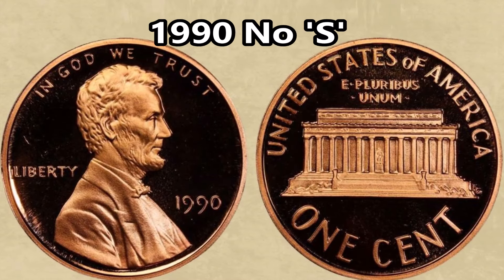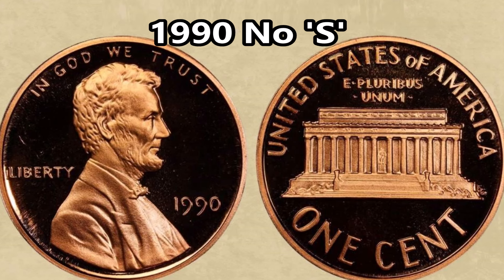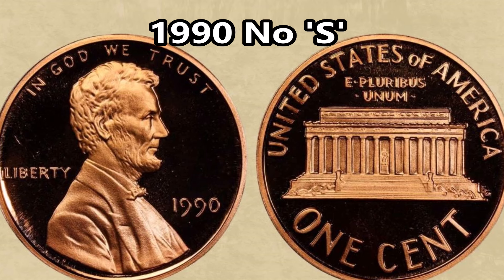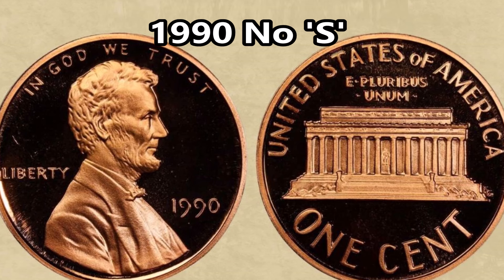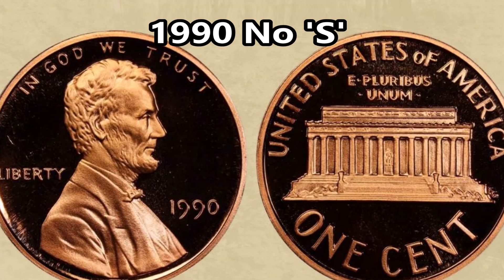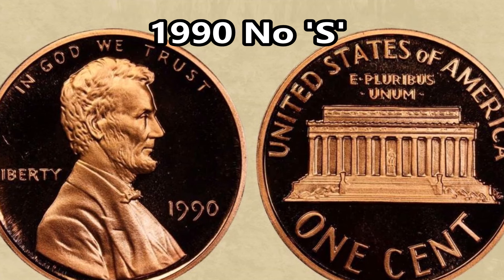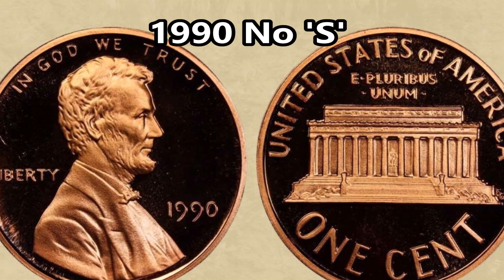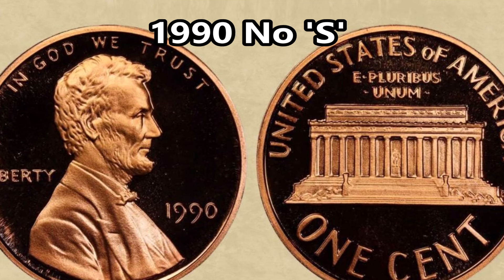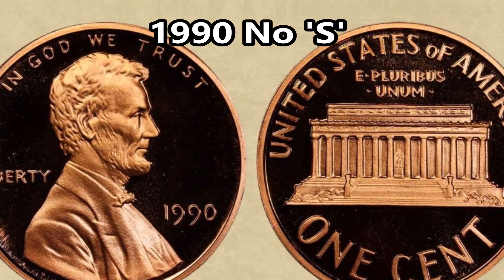Last on this list is the 1990 No-S proof penny, which can be worth $15,000 to $20,000. It's easily one of the most sought-after coins in the Lincoln cent series — it's the only proof Lincoln cent that doesn't have a mint mark, and fewer than a couple hundred specimens are known to exist. It was accidentally struck using a mint-state die mistaken for a proof die, and that die had no mint mark. Interestingly, the mint did admit to destroying several No-S proof pennies struck in the 90s. One graded MS-69 sold at auction a couple of years ago for $23,000.